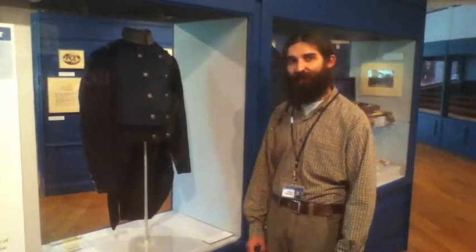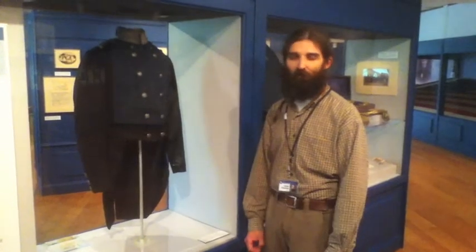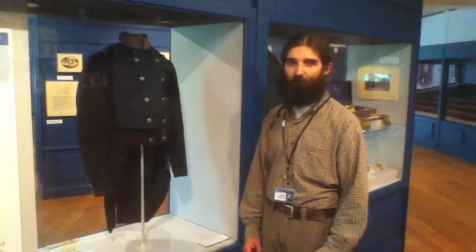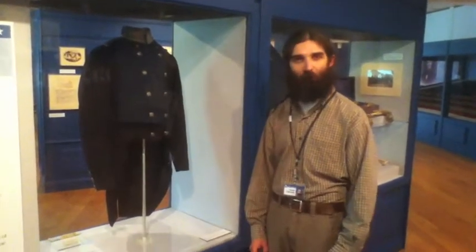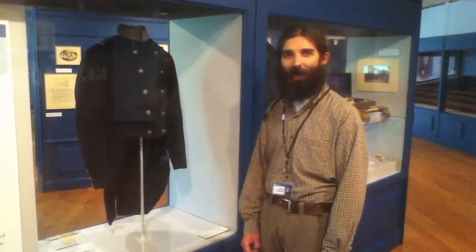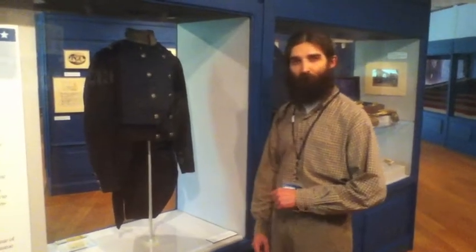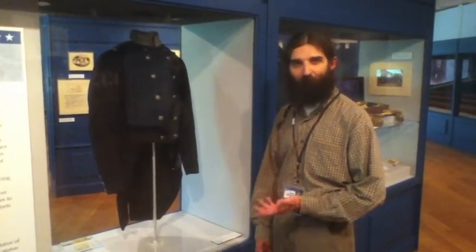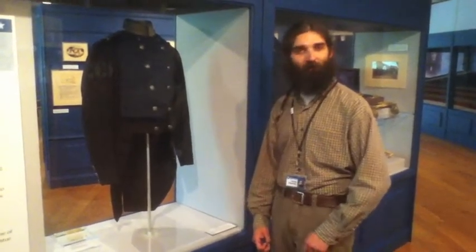It was captured in a raid at a place called Rockville, South Carolina in December 1861 by one of Admiral Dupont's commanders, a man named Percival Drayton. He picked this up along with flags, paperwork, and other types of items in the Confederate camp after a brief raid, brought it back, and gave it to Admiral Dupont. Admiral Dupont then sent it back to his wife, Sophie Madeline Dupont, as a trophy of war, and it ended up in our collections from there.